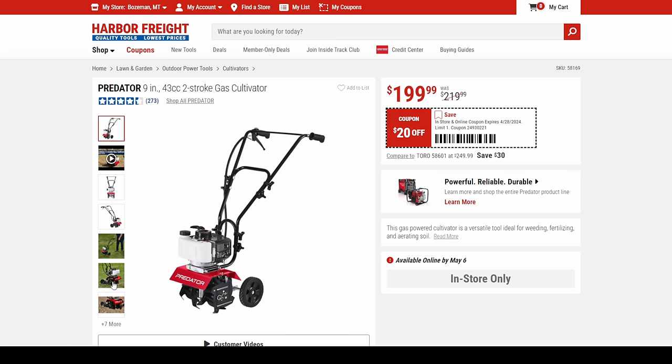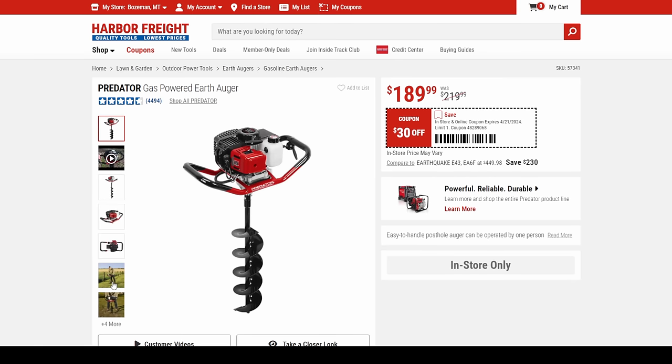Spring's in the air — time to get some crops in the ground. We got the Predator 9-inch 43cc two-stroke gas cultivator — only $20 off but it's a great little cultivator. With that Predator motor on it, it's solid as a rock at $200. We got the post hole earth auger coming in for $190, which is $30 off.